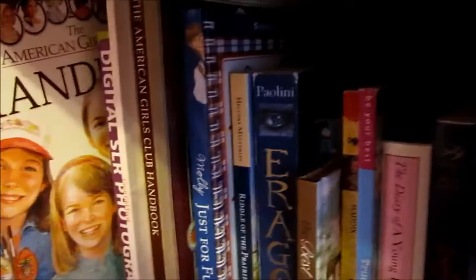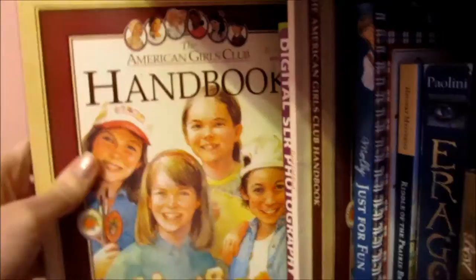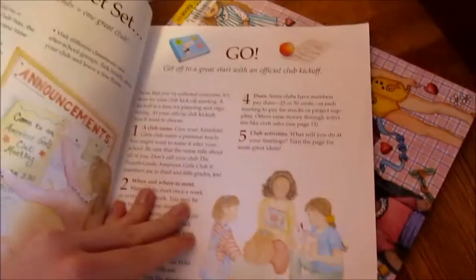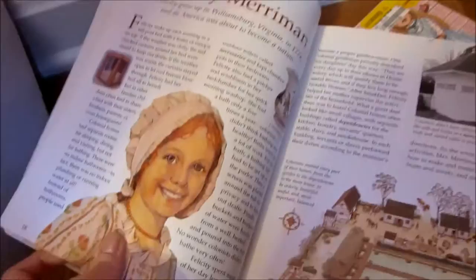Here's the American Girl Club's handbook. They used to have an American Girl Club back in — I don't know what the copyright is, I think it was like 2000 and something. But it's really awesome. It has a lot of cute craft ideas, like just information on each of the historical characters.